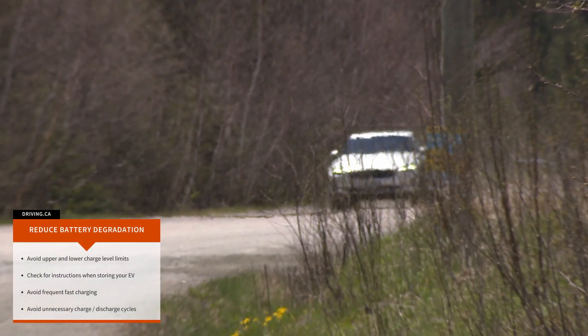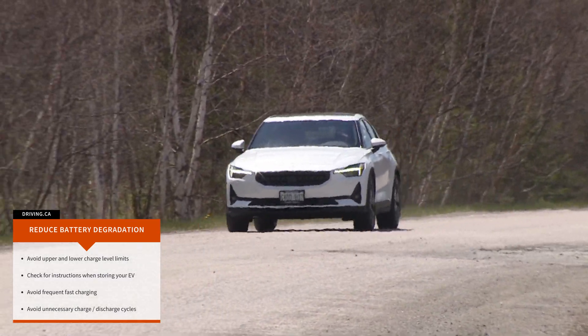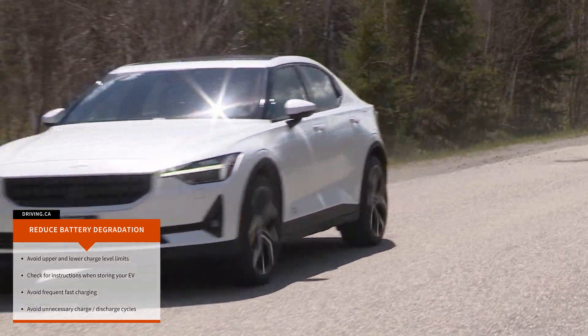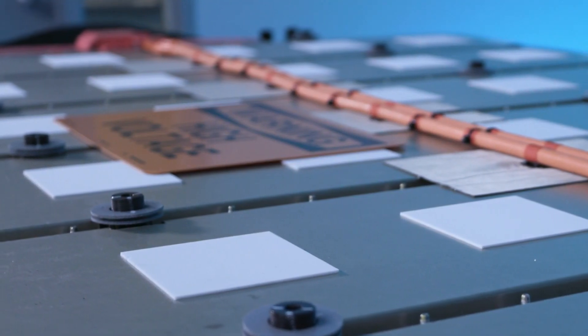Frequent use of fast charging and an excessive number of charge and discharge cycles can also accelerate battery degradation, though experts say the real enemy is use in extreme heat. That's why automakers build various protective measures into their batteries to help keep them from getting too hot.